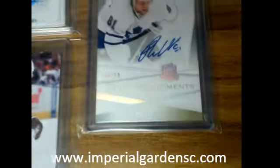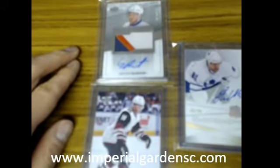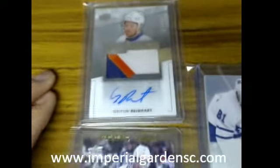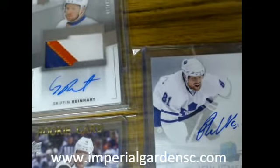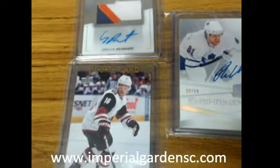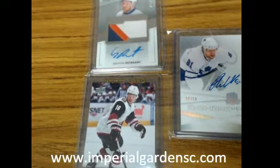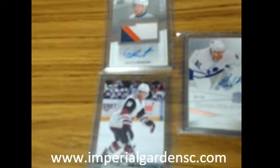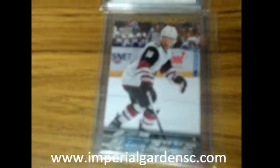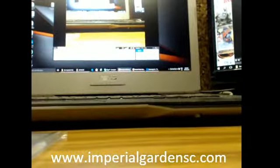Griffin Reinhardt, Phil Kessel, and Max Domi Young Gun. We do have another couple more for tomorrow. It was the Extra Significance out of 25 — I'll do a close-up after Terry picks here. So Terry going with the Enshrinements auto of Phil Kessel. So Nick, you'll receive the Max Domi Young Gun and the Griffin Reinhardt three-color Rookie Premieres. Appreciate it guys — that's break number 11.